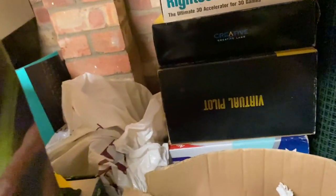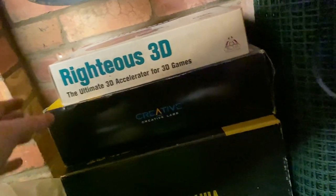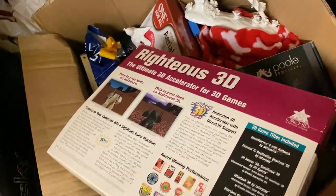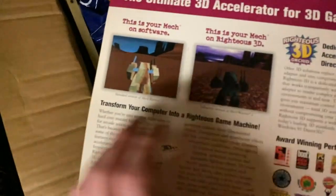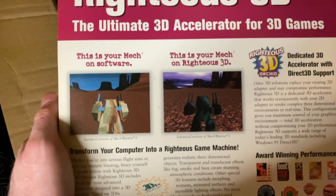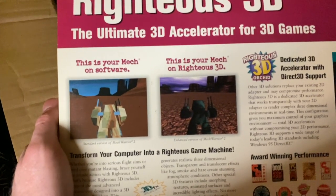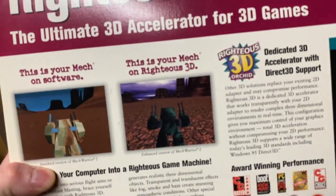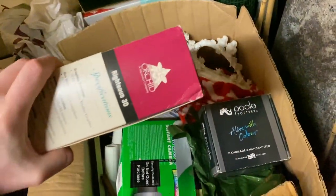So the first thing — some quite exciting computery things here. We've got a graphics card: the Orchid Righteous 3D. Wow, look at the quality of the graphics on that. This is your mech on software versus Righteous 3D. Yeah, don't really look much different do they.